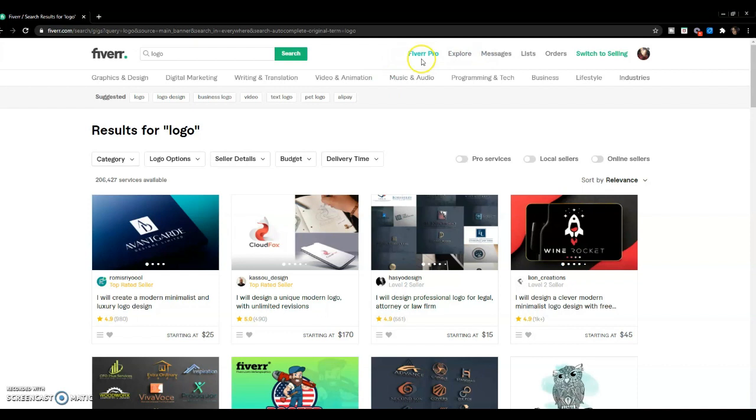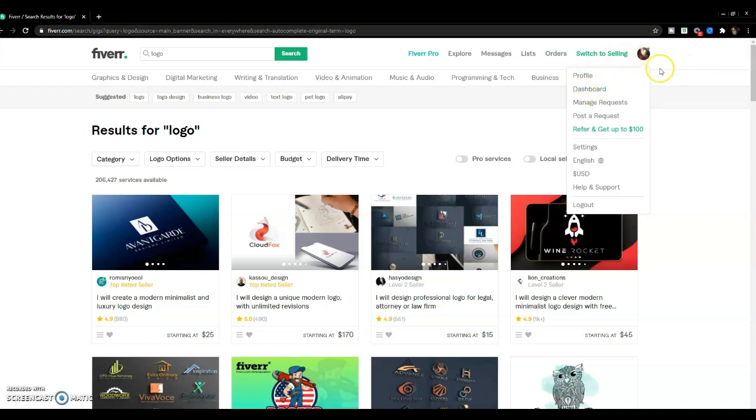So this is my screen. You can choose Fiverr Pro, explore messages to communicate with sellers, see your list of orders, or switch to being a seller yourself. When you want to put in a request to get different people to bid on a project, you click on your profile picture and select 'Post a Request.'